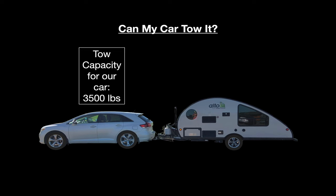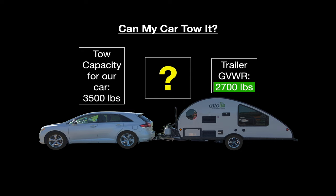Now that we know the car's tow weight rating and what the trailer weighs when full of stuff, do we know enough to answer the question? Well, 3,500 pounds of towing capacity and a maximum trailer weight of 2,700 pounds tells us that trailer weight is not a problem — but there are still a lot more numbers to look at, so we can't actually answer the question yet.